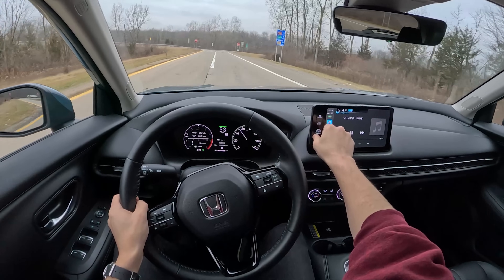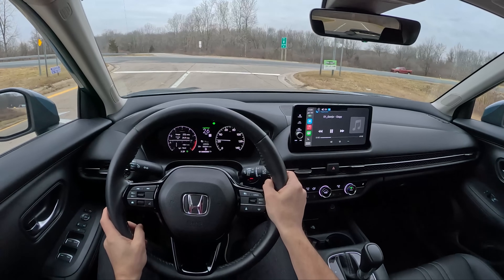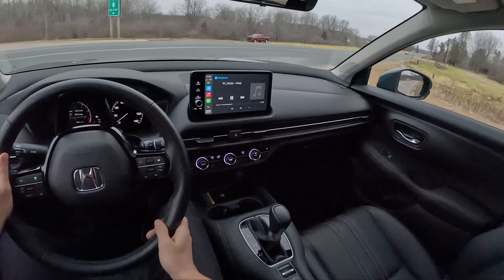This is not a branded Bose sound system like you get in the new Civic and the new CR-V, and it shows — it's not great.